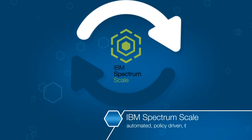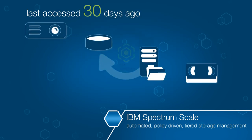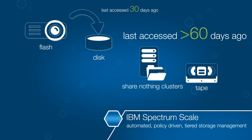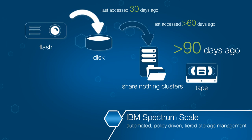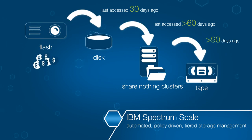Spectrum Scale provides automated, policy-driven, tiered storage management that matches the cost of storage to the value of the data being stored. Integrated information lifecycle tools can manage petabytes of data and billions of files, providing rapid access to data.